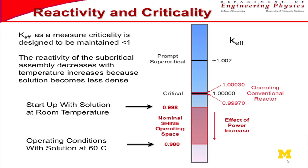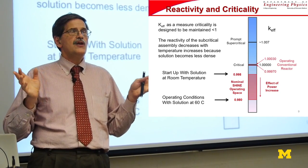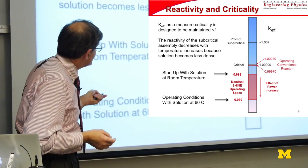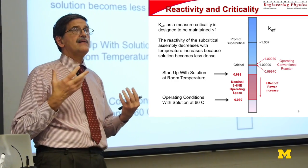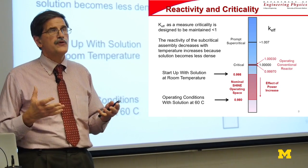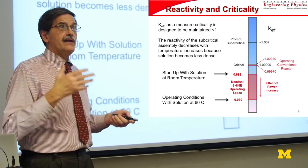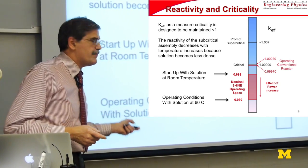You design this so that under cold conditions you are subcritical — this is just a reactor in reverse. Instead of going critical under cold conditions, you want to make sure you're subcritical, and when you heat up, you become more subcritical. K-effective of one means criticality; the design shoots for a K-effective of 0.998 under cold conditions. As you operate, you start the process with the accelerator driving fissions, producing on the order of hundreds of kilowatts per liter of heat in the aqueous solution. Because you're heating up, you get more leakage, it becomes more subcritical, and you tend to operate at about 60°C at about 0.98 K-effective.